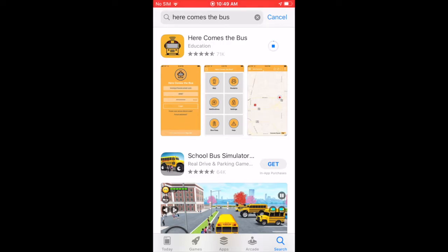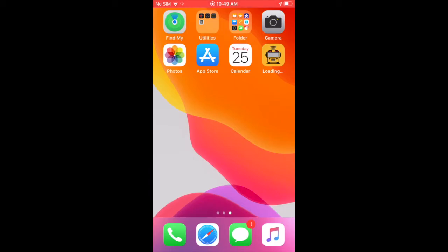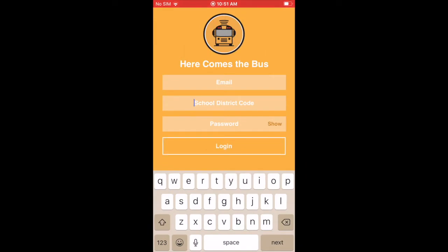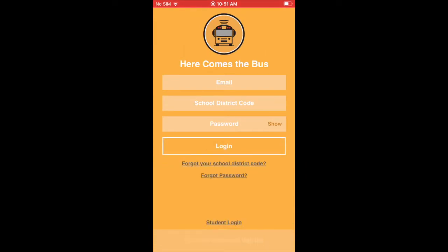I do want to let you know that once you have downloaded the app and completed your new account, before you log in to the app the first time, you're going to need to verify your email address by going to your email and clicking on an email message sent to you by Here Comes the Bus.